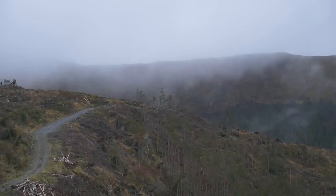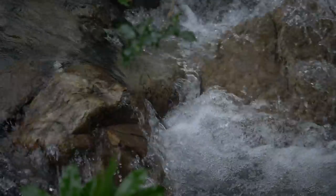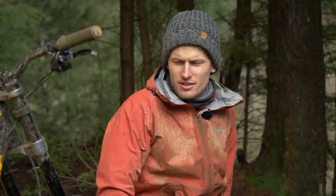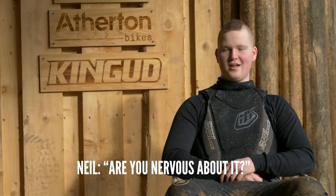Luckily, Louis only suffered a knock to his confidence and nothing else, but let's speak to the racers to find out their predictions. "I've never been on a downhill bike before. I've never raced mountain biking. I've never raced downhill." "Are you nervous about it?" "No, I think it will be quite fun."